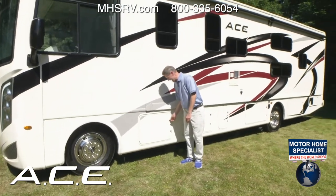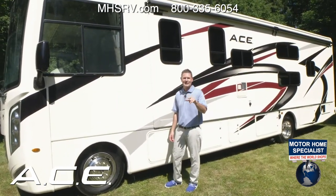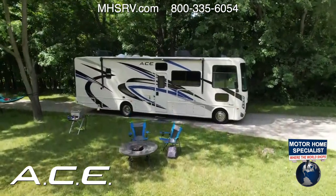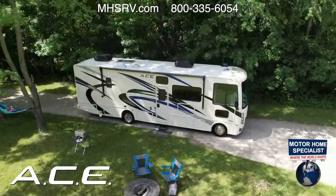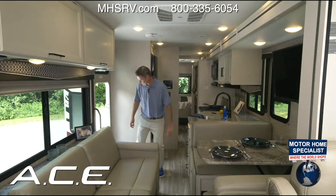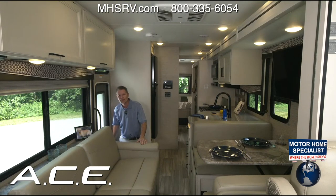That is a look at the outside of the 2023 Ace. Now let's walk around and go inside — it is cooking out there today!